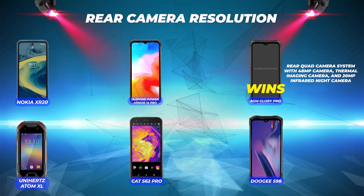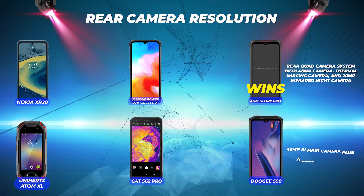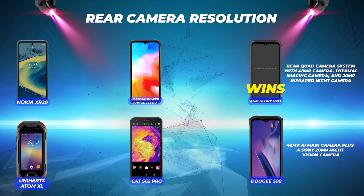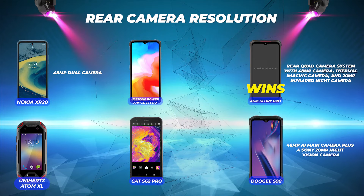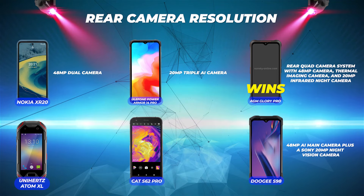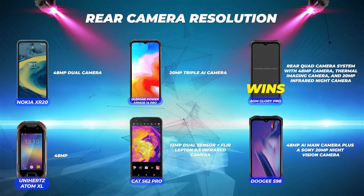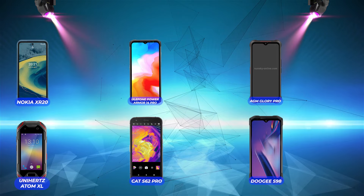Rear camera resolution: AGM Glory Pro wins with its rear quad camera system featuring a 48MP camera, thermal imaging camera, and 20MP infrared night camera. Doogee S98 Pro comes in second with a 48MP AI main camera plus a Sony 20MP night vision camera. Nokia XR20 is third with a 48MP dual camera. Ulefone Power Armor 14 Pro is fourth with a 20MP triple AI camera. Cat S62 Pro is fifth with a 12MP dual sensor plus FLIR Lepton 3.5 infrared camera. And Unihertz Atom XL comes in last — despite having a 48MP camera, the image quality is low.